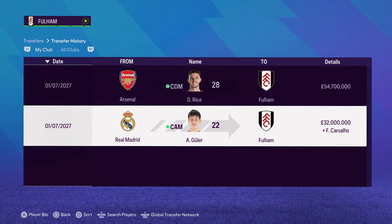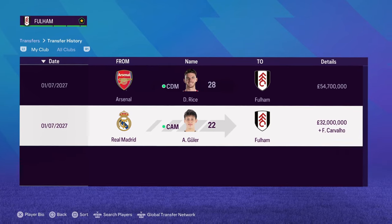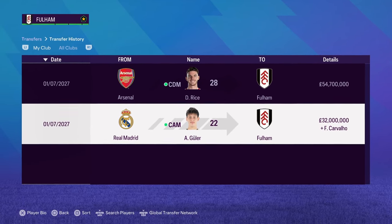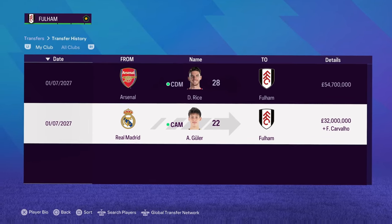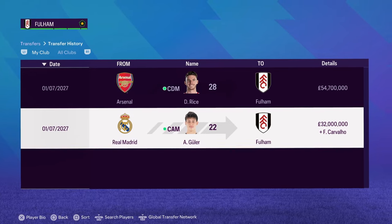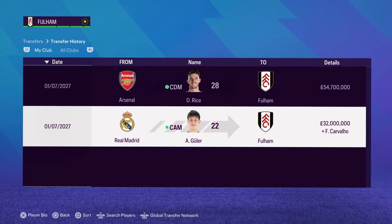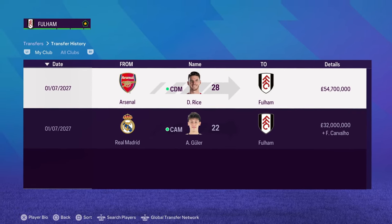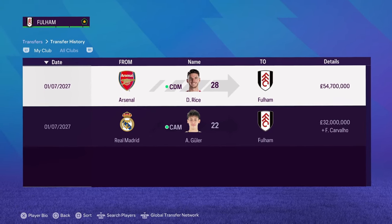Goulet from Real Madrid has come to Fulham, and Cavalio has gone the other way to Real Madrid for 32 million added on. Cavalio was unhappy and going down in ratings, so I've got rid of him. Declan Rice is a massive signing from Arsenal for 54 million pounds — he goes straight into the team.